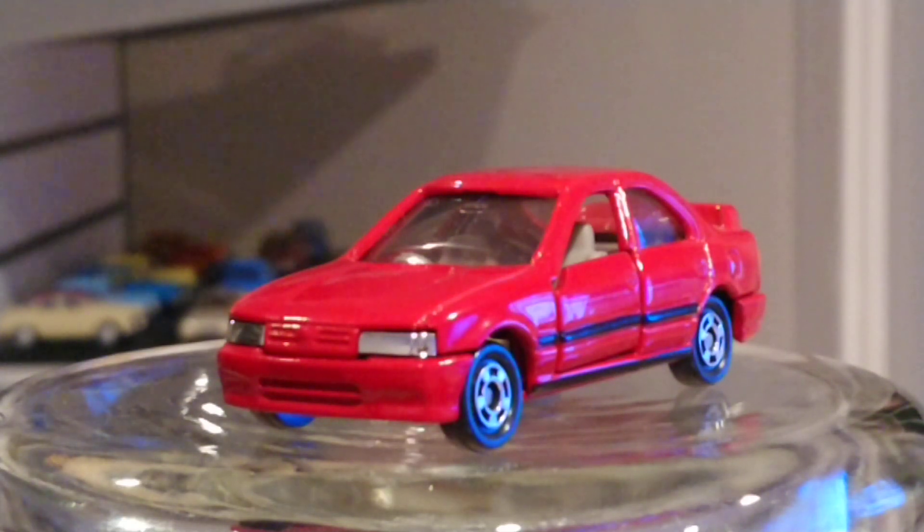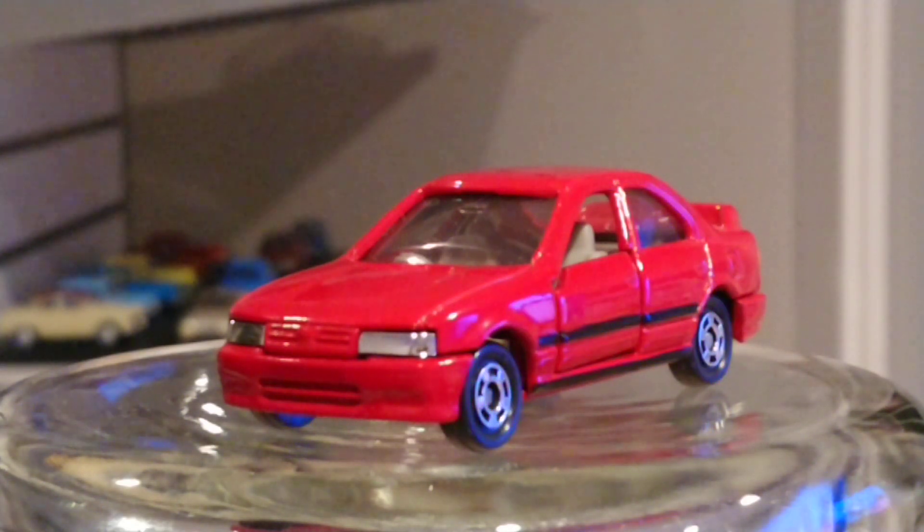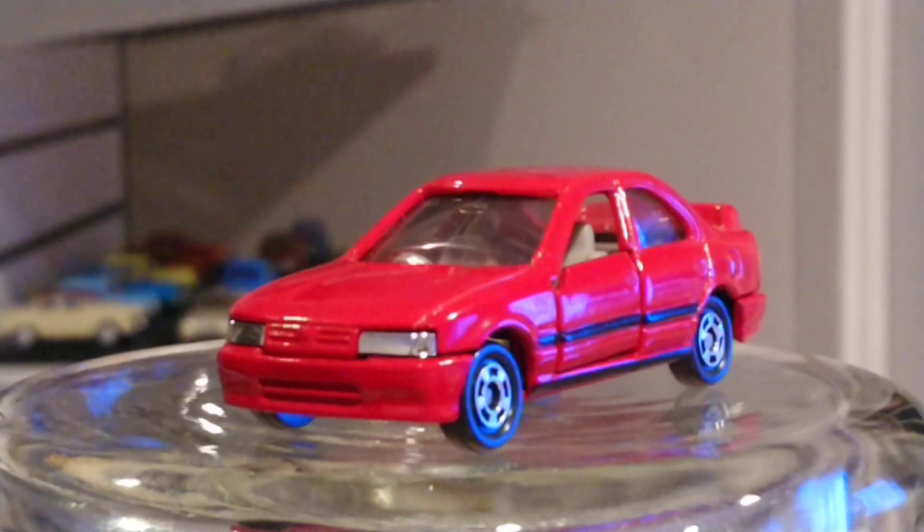Hello everyone, let's see what I have here for you today. I have a 1994 Nissan Primera made by Tomica. It's a 1:64 scale Japanese car. Tomica is a Japanese brand, and it's a really cool looking car. No other brand made a Nissan Primera in their toy line — no Matchbox, no Siku, no Hot Wheels.